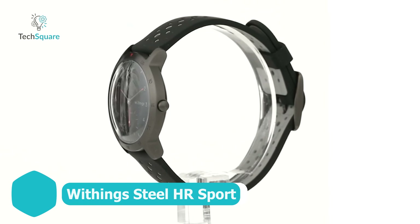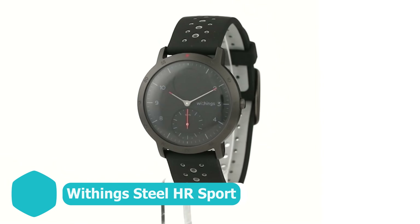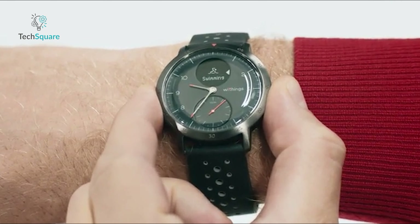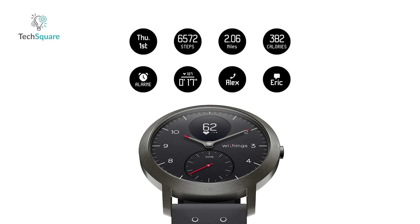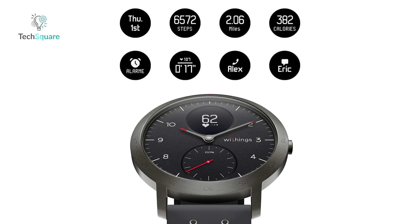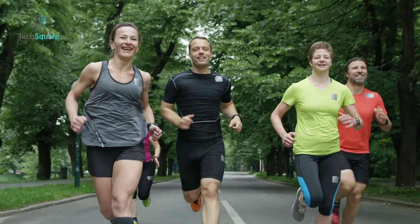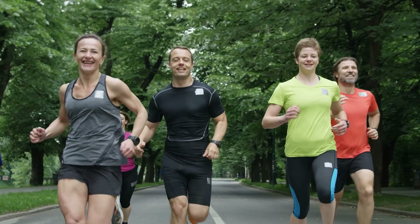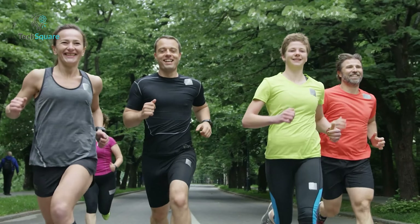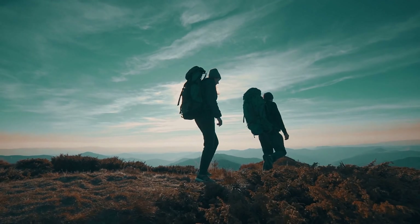Discover the epitome of versatility and elegance with the Withings Steel HR Sport smartwatch, where convenience, comfort, utility, and style converge seamlessly. This sophisticated timepiece is not just about looks — it packs a punch in terms of features as well. Equipped with GPS tracking and boasting over 30 pre-installed sports modes, the Steel HR Sport caters to a wide range of fitness enthusiasts, from casual joggers to dedicated athletes. Its versatility extends beyond the gym, making it an ideal companion for outdoor adventures.